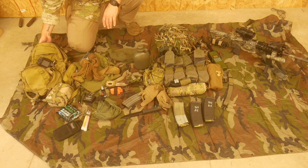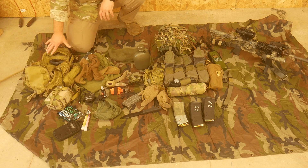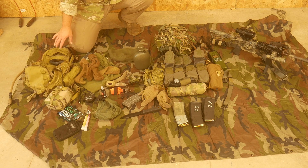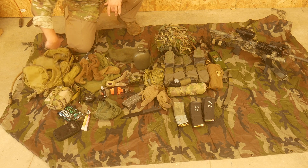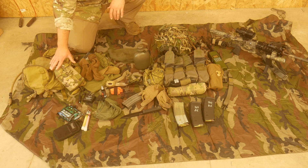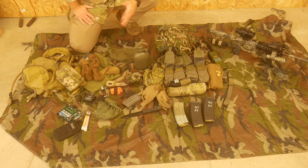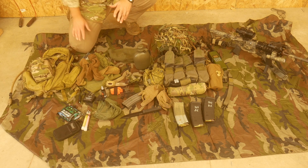Inside the Yoke Pack, I have a water bladder with three liters of water. We'll have some other water we'll get to a little bit later. Also in the pack is a PVS-14 — it's a 24-hour patrol, meaning we'll be out there overnight, so we want some kind of night vision capability because that makes life easier.